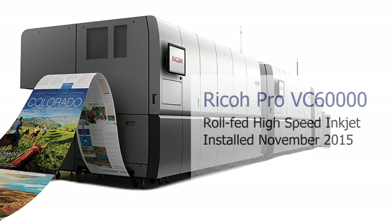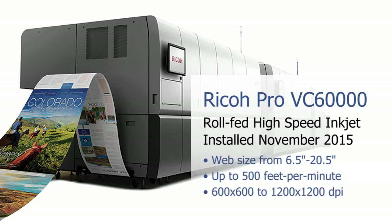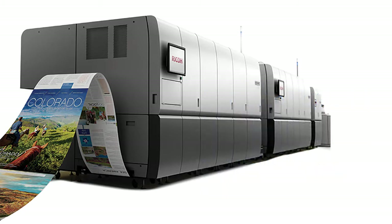In 2015 we began a process to become the first commercial printer in the U.S. to install a Ricoh VC60,000 inkjet web press, and here is the story.